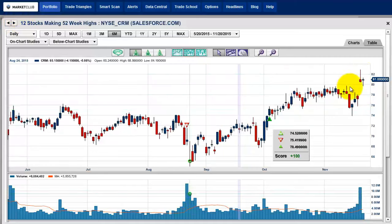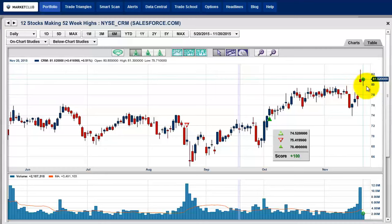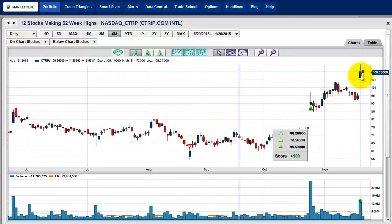This is Salesforce.com — you can see this is choppy. I do not like this one at all. I don't like the action we're seeing here. I think it can go higher later, but I don't like it just for the weekend trade. Our last stock is pretty much the same picture — very similar to Salesforce. I would just take a pass on these last two stocks.